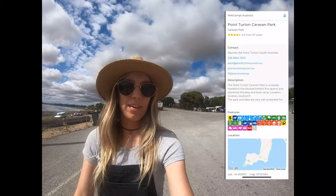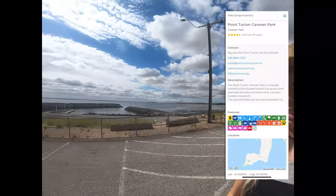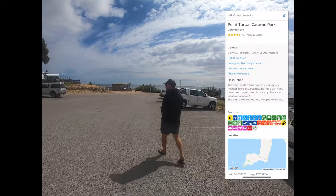So we're here at Point Turton and the caravan park is just behind us there. We're going to go have a look down at the jetty. The sun's starting to come out a little bit.